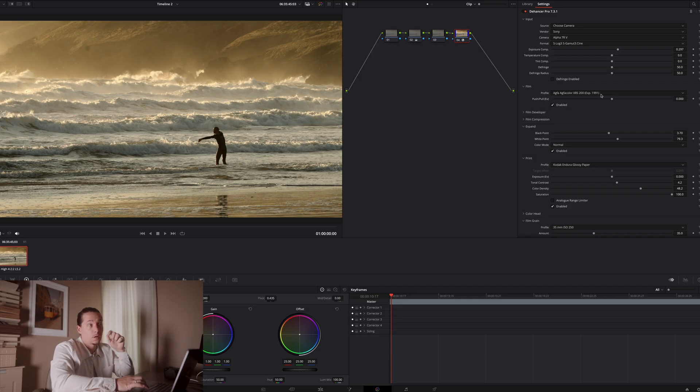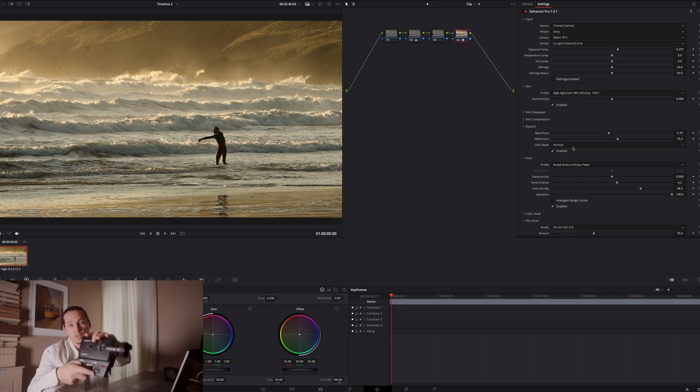Now we're getting somewhere. The effects on this footage are literally just the film profile we chose and the print effect. You can go much further than this — it still has a very clean look from the footage we shot, a clean digital look if you want to call it that, but with film-like colors. This is what I really like about the plugin: you can go in two directions — this clean, clinical look, or the much more retro vintage film-inspired look.